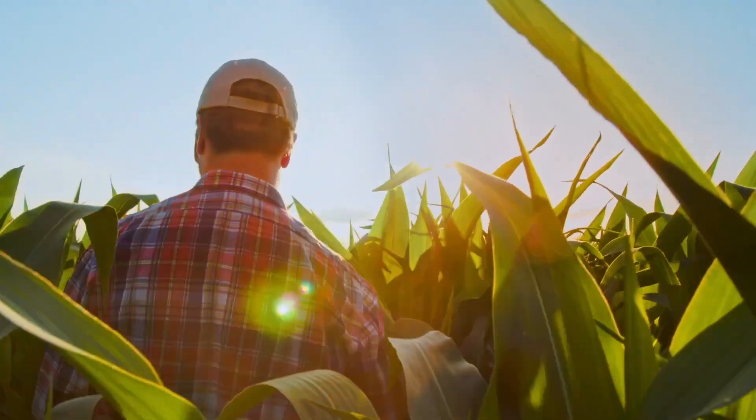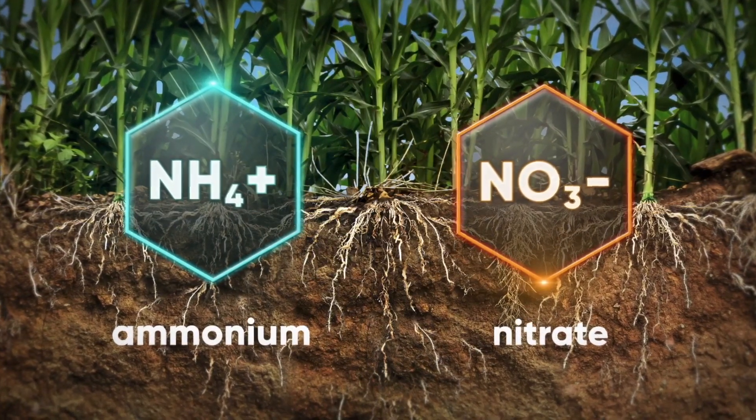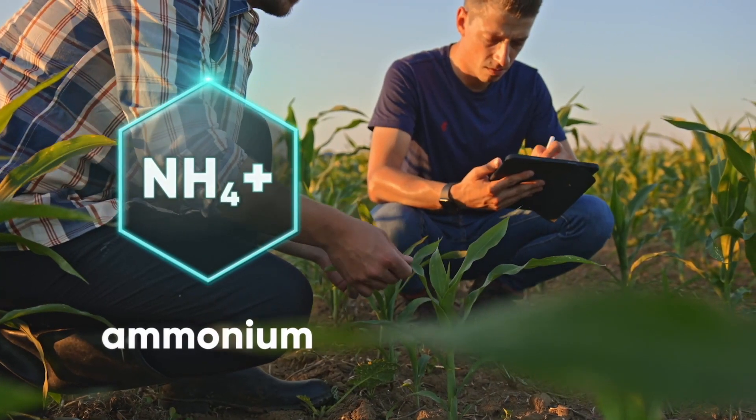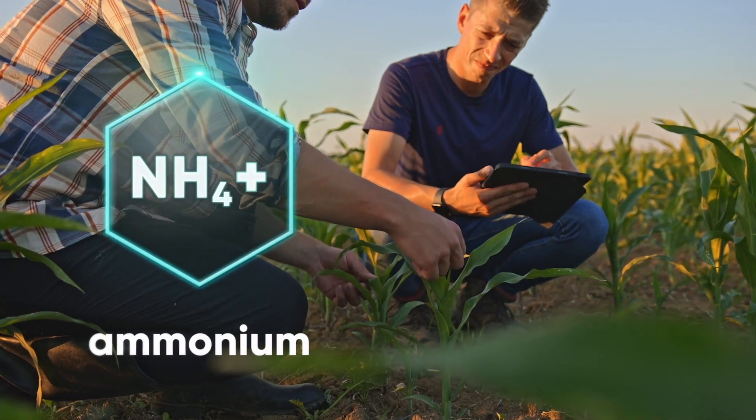Utrisha N is an above-ground product for us — it lives in the stomata of the plant. What's unique about it is we're not living below ground like some of the other nitrogen biological products, so they operate totally differently.